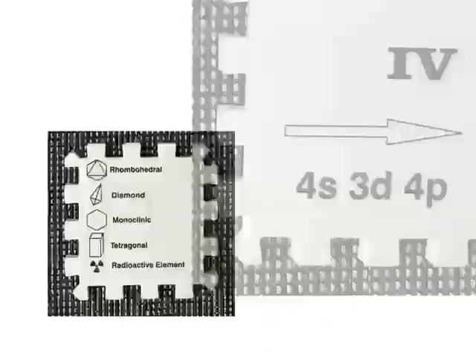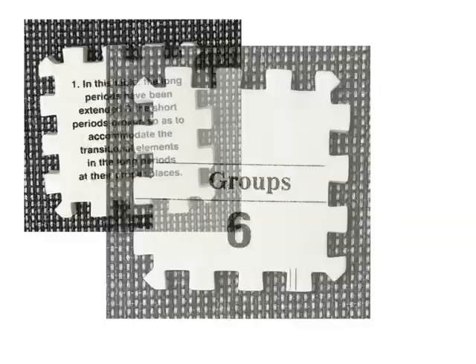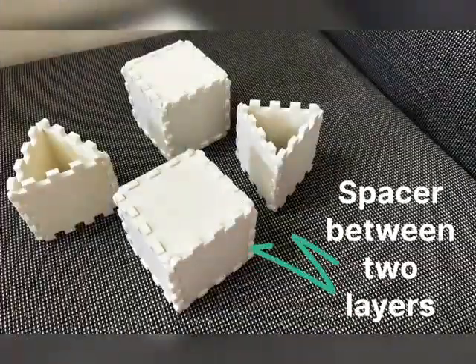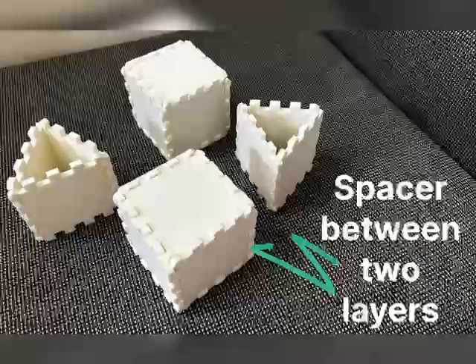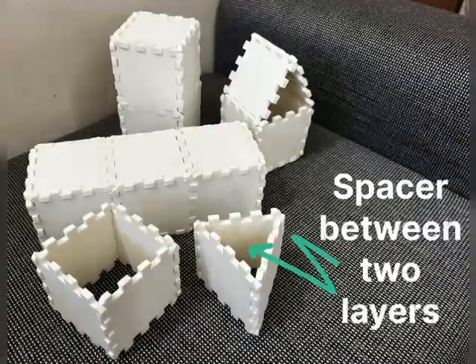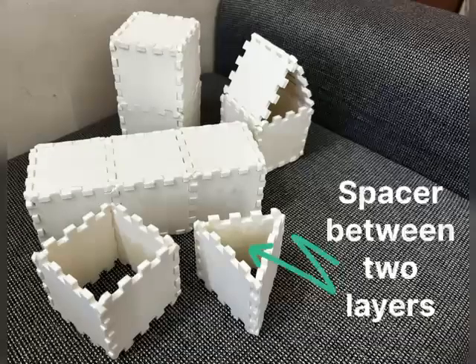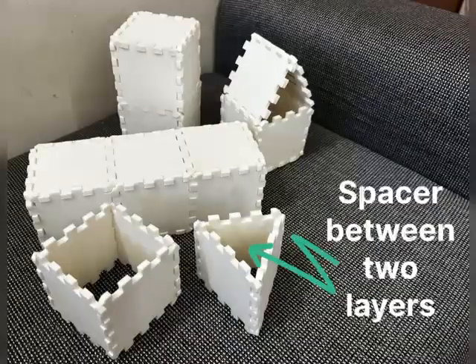White-colored jigsaw square cells can be used to create 3D models like triangular prisms, square prisms, rectangular prisms, and others, which can be used as spacers between two layers in the case of a 3D periodic table.